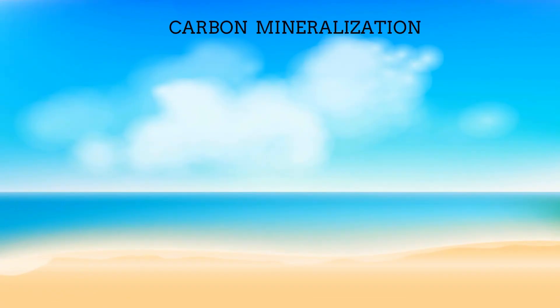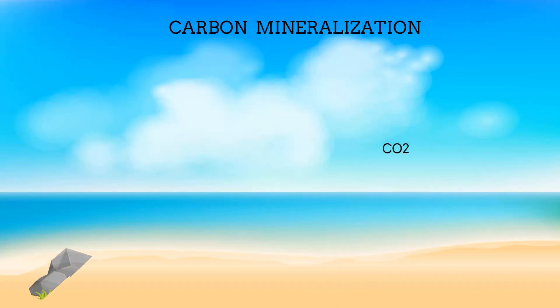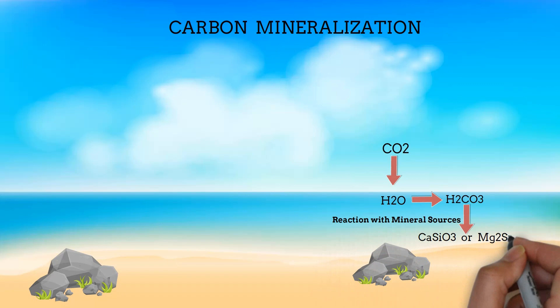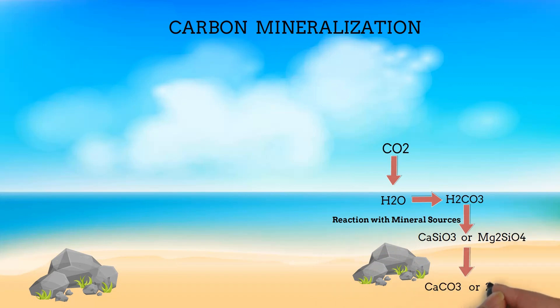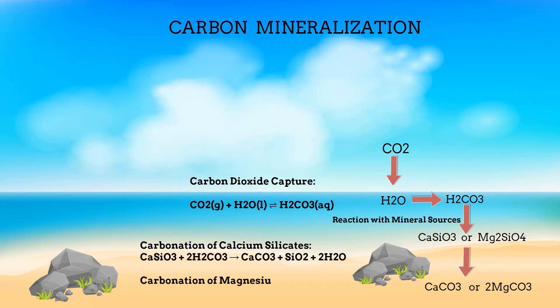What exactly is carbon mineralization? It's a natural process where carbon dioxide (CO2) from the atmosphere is chemically converted into solid minerals, primarily carbonates like calcium carbonate. The process begins when CO2 in the atmosphere dissolves in water, forming carbonic acid. This weak acid reacts with minerals in rocks, like calcium and magnesium silicates found in Earth's crust. These reactions lead to the formation of stable carbonate minerals, which effectively trap and store carbon in solid form, preventing it from reentering the atmosphere. Carbon mineralization is a natural process that takes a long time, but scientists are exploring ways such as mineral weathering acceleration to accelerate removal of CO2 from the atmosphere and store it safely underground.